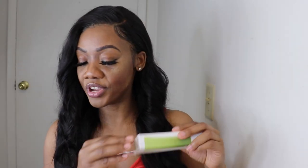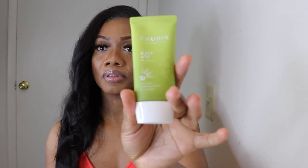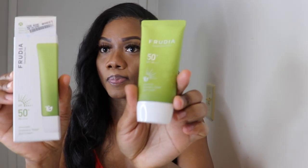The next product is the fruity avocado green relief sunscreen, and this is SPF 50 plus — this is how it's looking, guys. The price on their website is currently only eight dollars and ninety-nine cents because they're having a sale; the original price would be ten dollars and eighty cents.